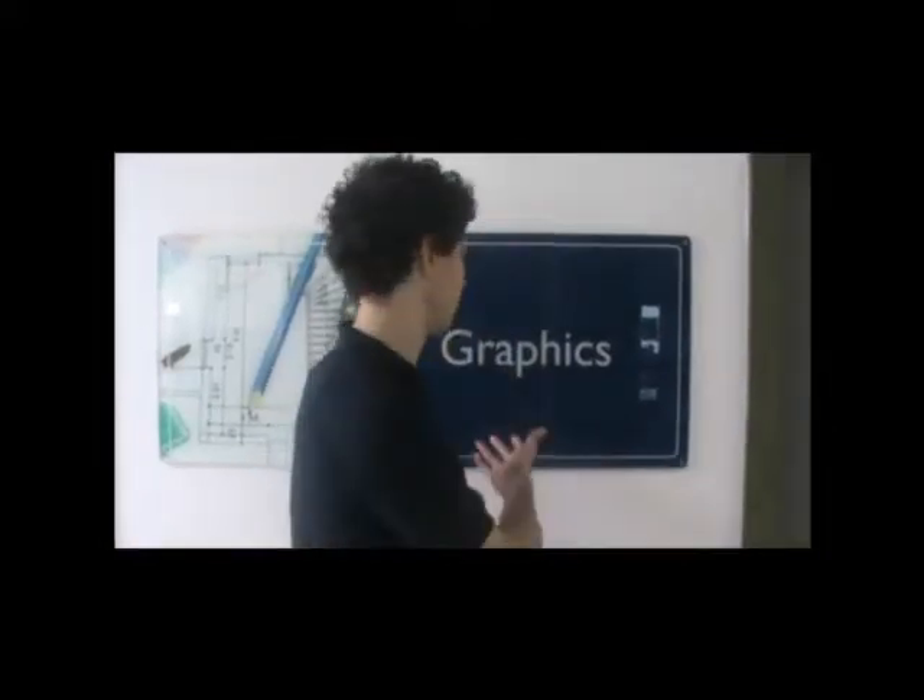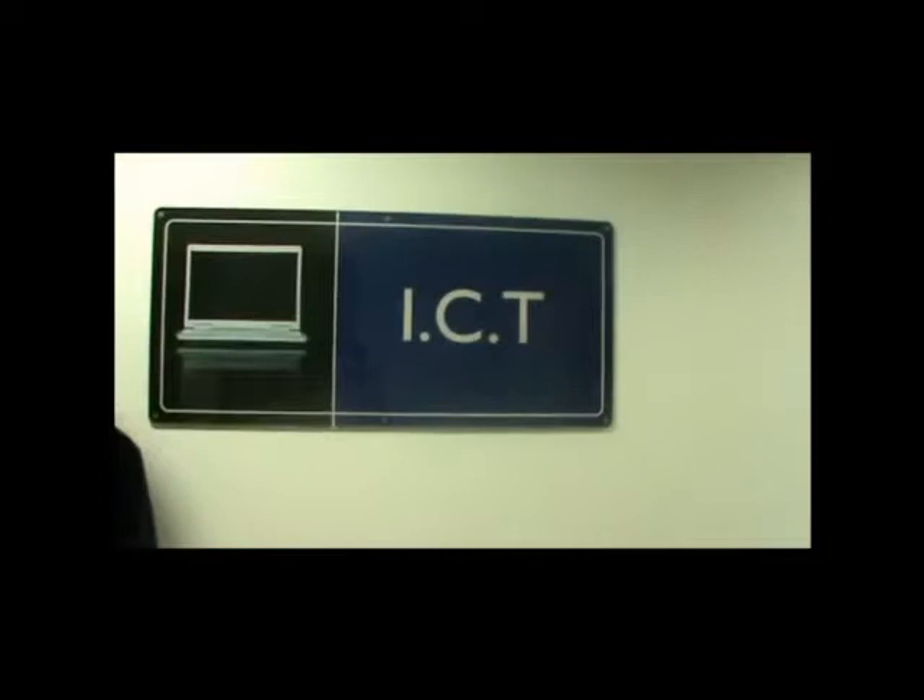And in the other way, there are the corridors of the classes of art and drama. This is the class of graphics. This is the class of theater. This is the class of ICT. This is the corridor of music.